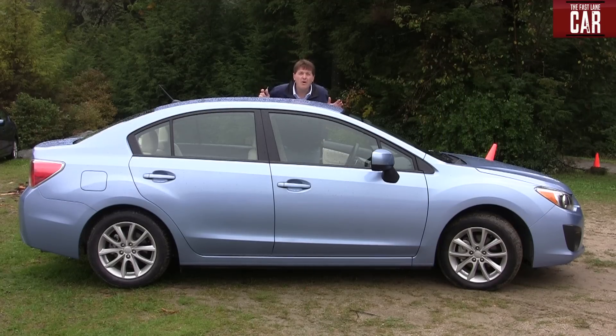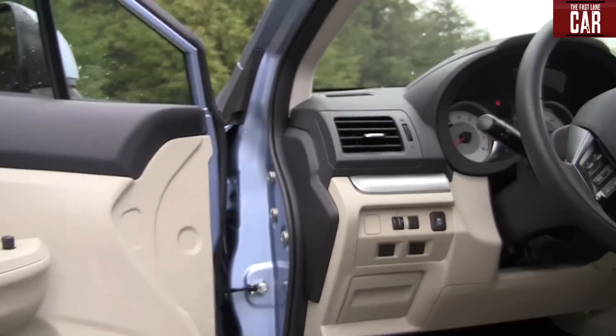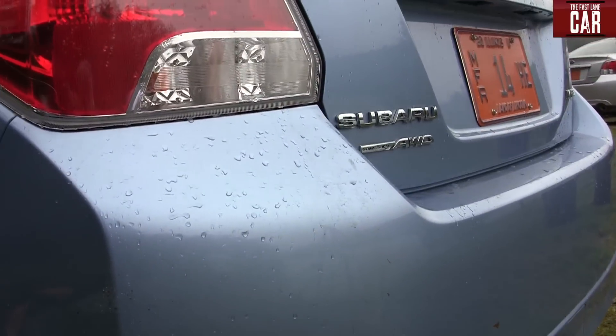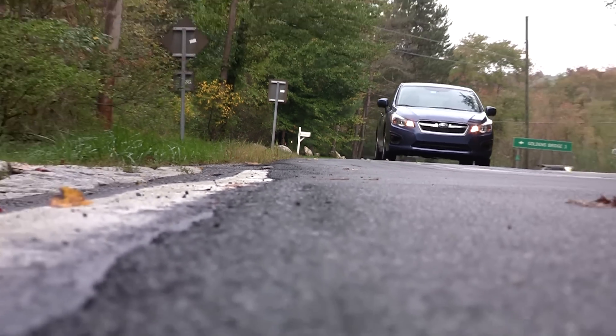It's the only all-wheel drive car in its segment. Subaru says the big story is that the new Impreza has the best gas mileage of any all-wheel drive car sold in America. We've improved the fuel economy over 30% to 27 city, 36 highway with all-wheel drive on our CVT models. That's the best fuel economy of any all-wheel drive car sold in America.